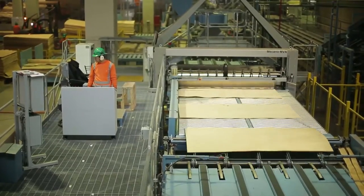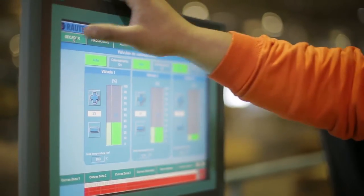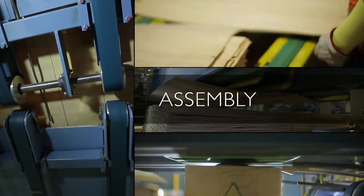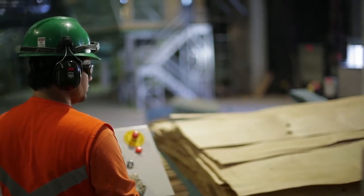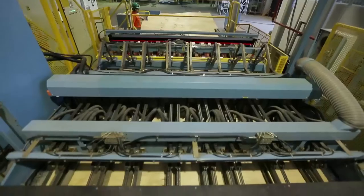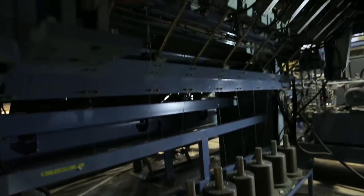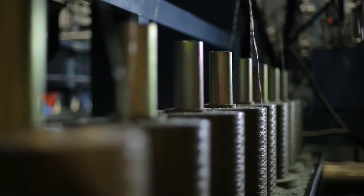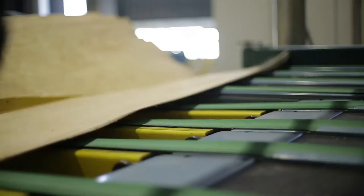Some veneer stacks are fed directly to the panel layup station, while others are sent to the composing or patching lines. Veneers going to the composers are usually those with dimensional problems or defects not meeting the standard. At the composing line, they are recovered as cross-band veneers — plies whose grain direction runs perpendicular to that of the outer plies of a panel. The veneers are joined together with glue spots and thermal merging strings to form a continuous 4 by 8 foot sheet.